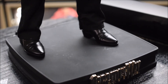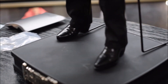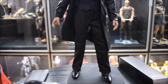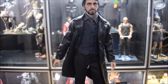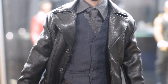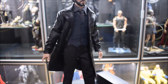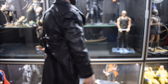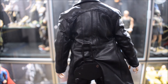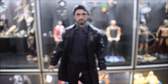Carlito ha queste scarpe nere eleganti, un po' appuntite, con leggermente del tacco. Pantalone completamente nero, ha un gilet blu scuro, una camicia e una cravatta grigio scuro. Poi ha il suo cappotto molto lungo in finta pelle, quello che lui usa per quasi tutto il film. Devo aggiungere qualcosa: avendo visto il film da poco, un accessorio mi manca un po', ma su questo ci arriveremo dopo. Adesso passiamo al pezzo forte.